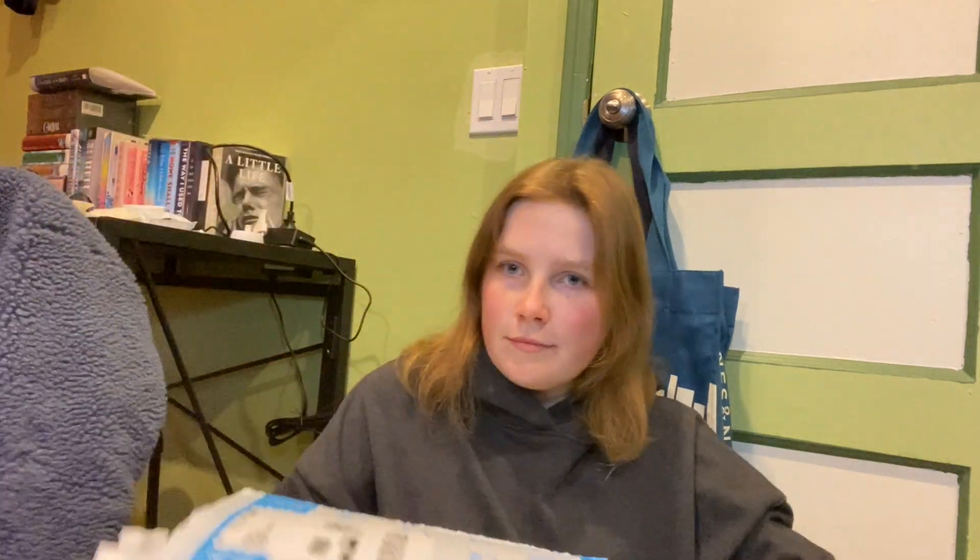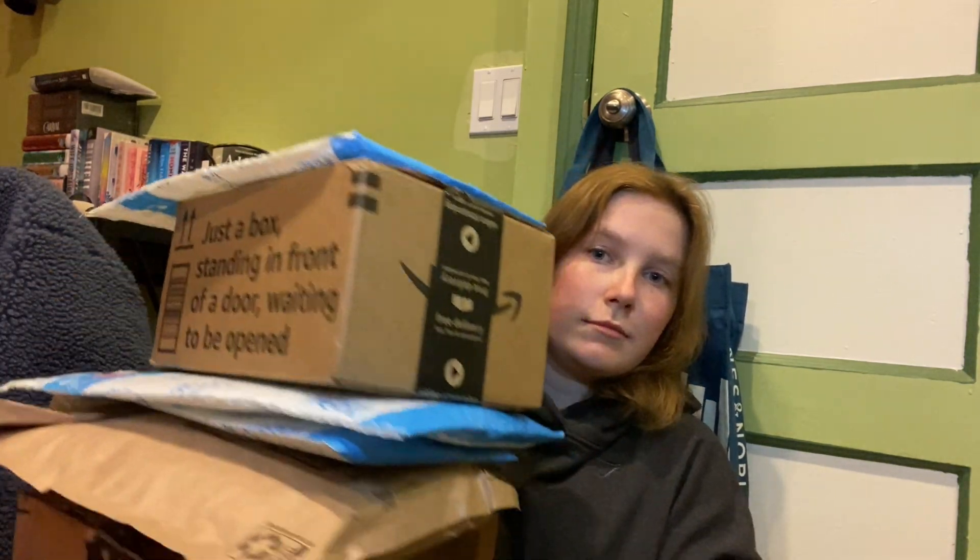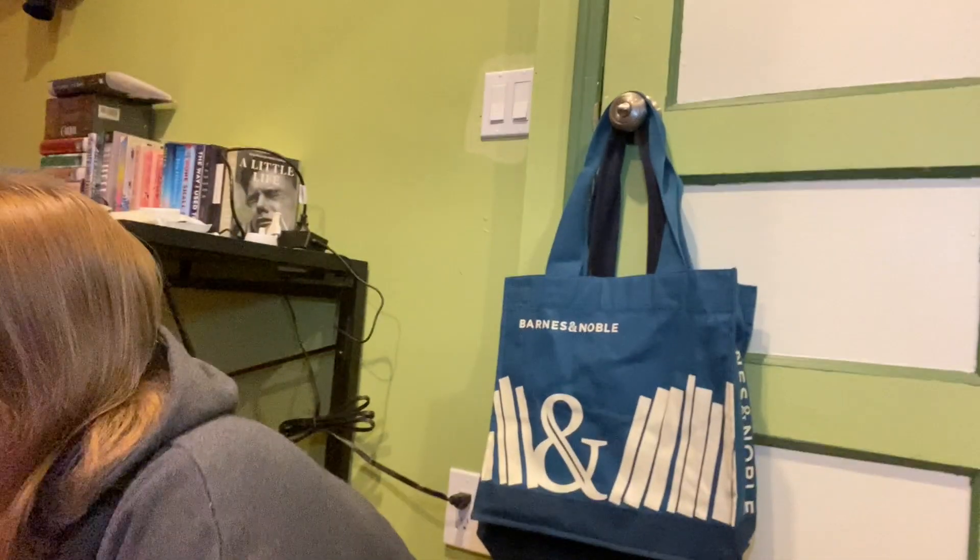Let me show you all the packages that I have. One is probably not gonna be a lot of books or not like all books, because I also ordered some other stuff from Amazon. I don't know what package is what, so we just need to unpack it all. There's also gonna be some book supplies which I'm so excited about. Let's just get into the unpacking and we're gonna start with this one.